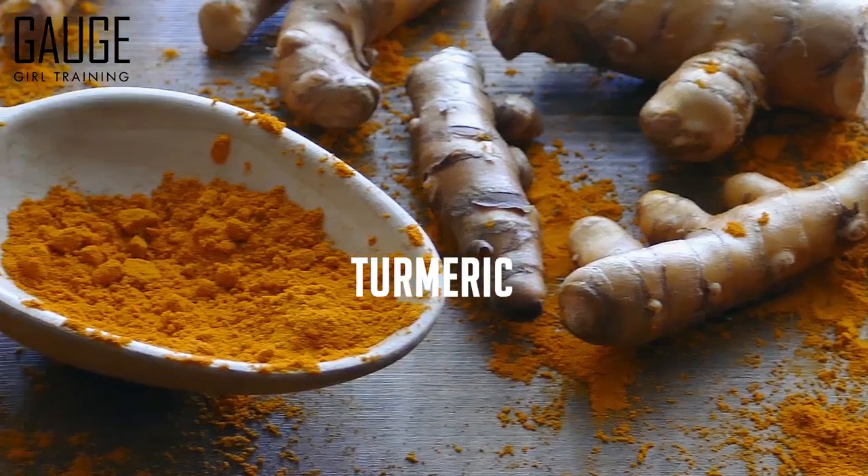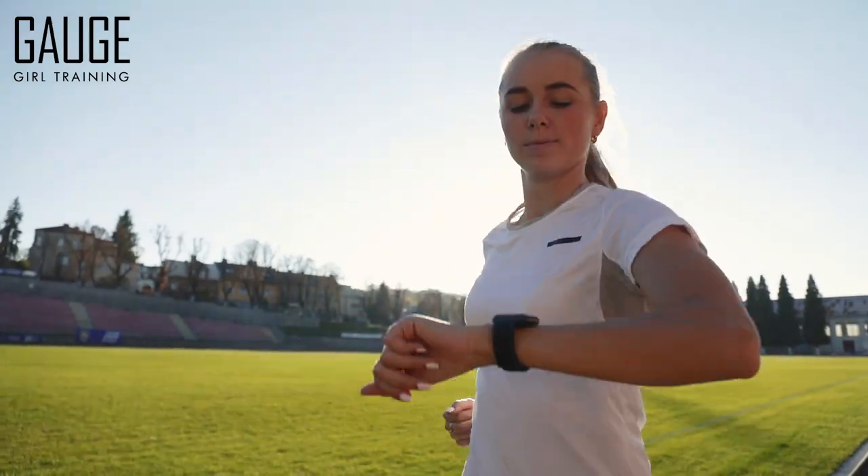Chili peppers for the capsaicin, coffee, ginger, turmeric, and apple cider vinegar — these are all excellent foods that are going to help boost your energy as well as boost your metabolism.